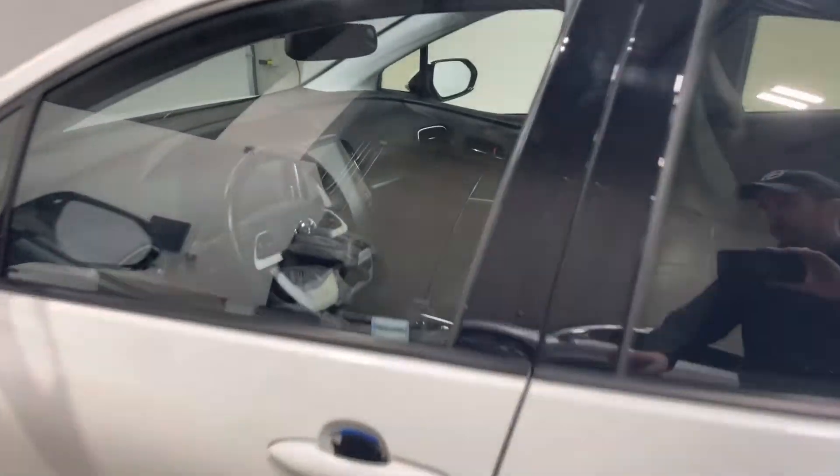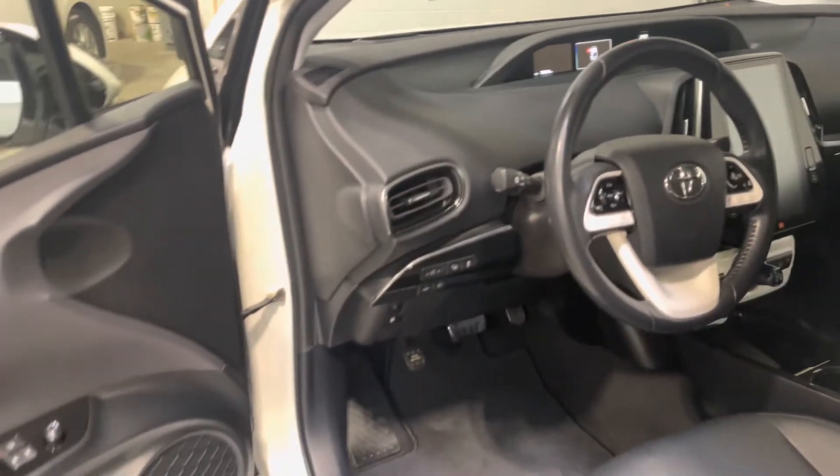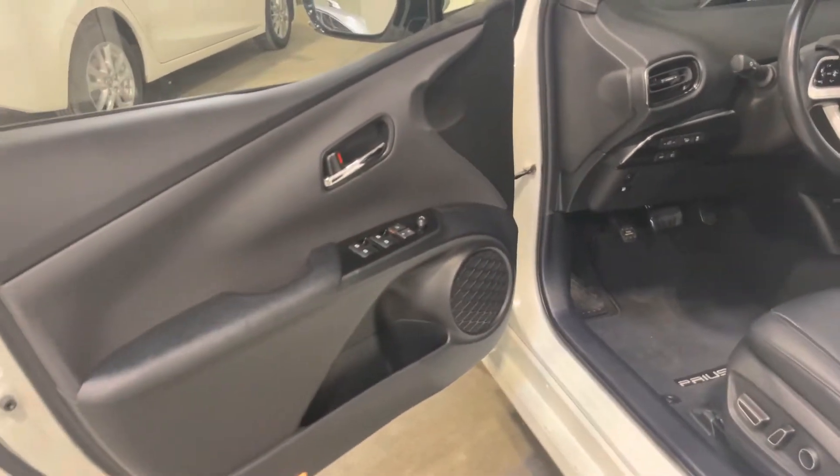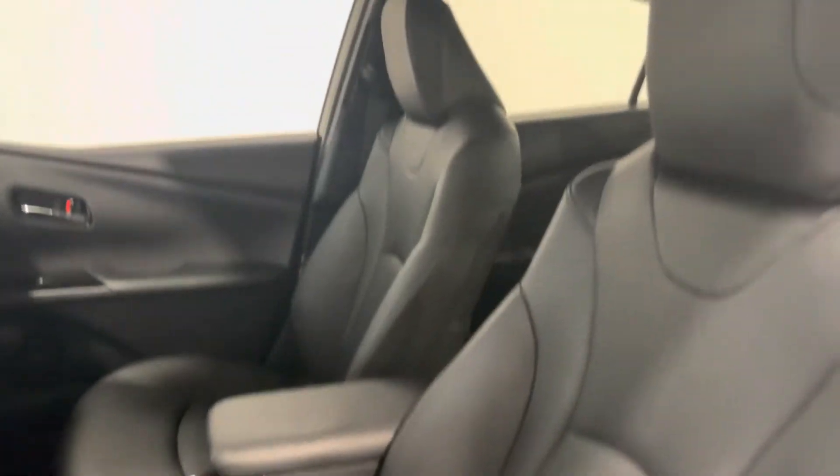We've got keyless entry with push to start. You do also have blind spot monitors in the mirrors, lane keeping assist, as well as the AEB system. Heated steering wheel and heated front seats.